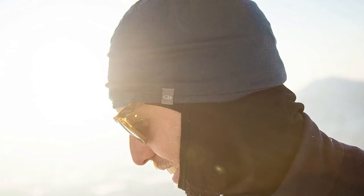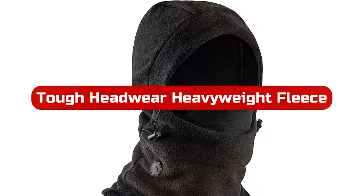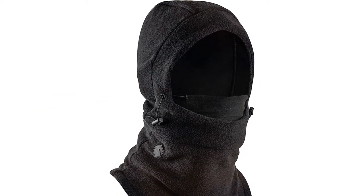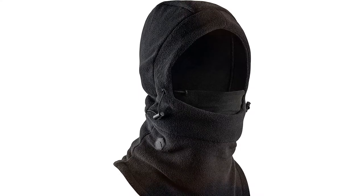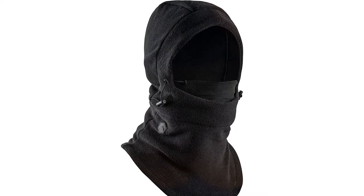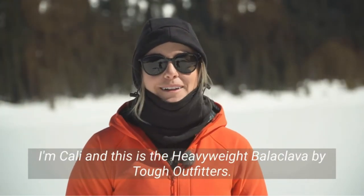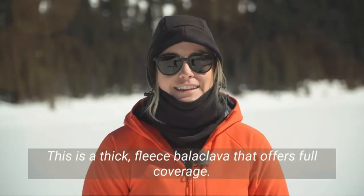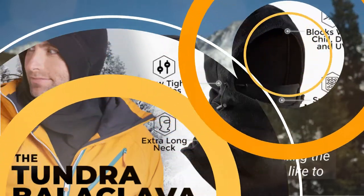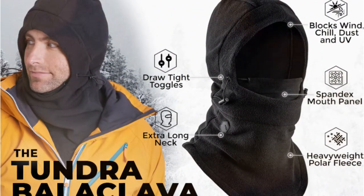At number four is the Tough Headwear Heavyweight Fleece ski mask. If you prefer a beanie or hood on the slopes, this fleece ski mask fits like a looser balaclava or tighter hood. Polar fleece wraps around your head for a cozy feeling next to your skin. It can fit under a helmet when you need total protection. The spandex mouth panel provides stretchy and breathable coverage. You can wear this more like a hood by loosening and pulling down the mouth protection, or you can tighten and pull up the elastic toggles to keep everything warm and protected.